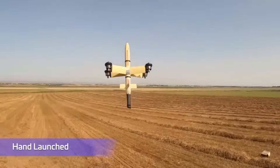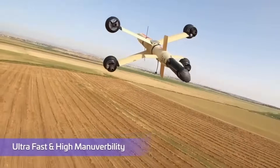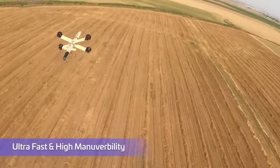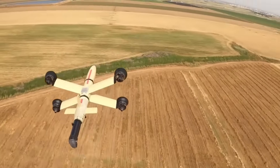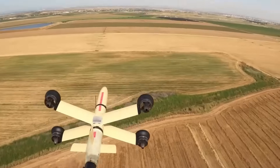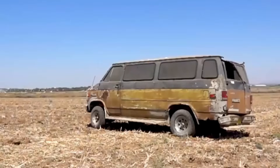Israel Aerospace Industries has unveiled the Point Blank, a hand-launched electro-optical guided missile. This missile can be carried in a soldier's backpack and is operated by a single soldier. It can take off and land vertically back to the soldier's hand. The Point Blank system weighs about 15 pounds and is about 3 feet long.